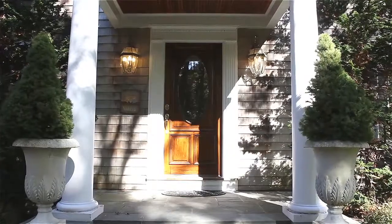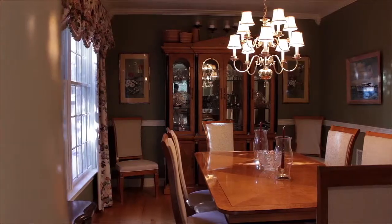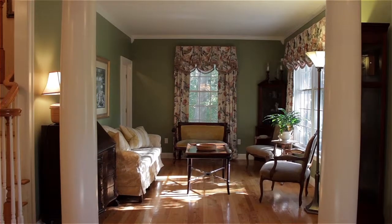The home's columned front portico welcomes you into a two-story foyer flanked by an elegant dining room with custom moldings and a bright living room with French door access to a home office.